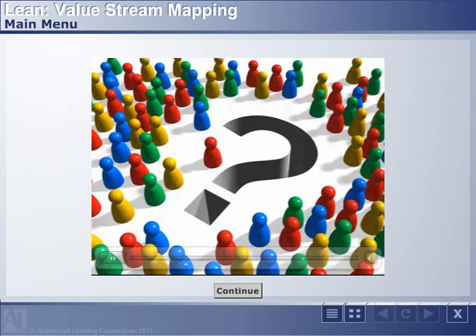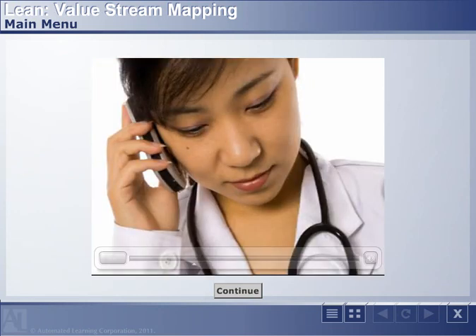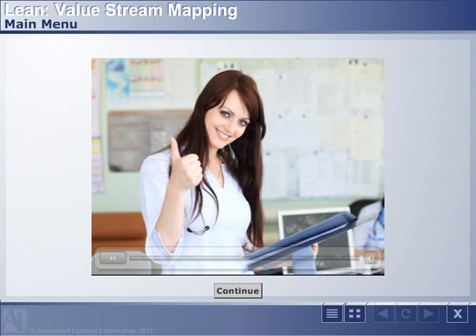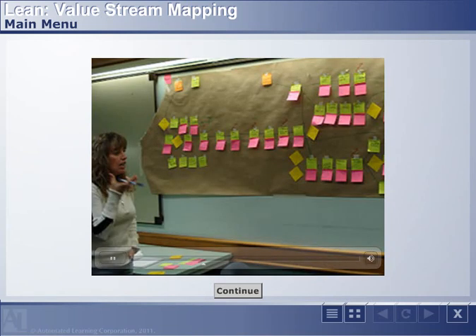In order to help them understand why wait times were climbing, the health authority for Prince Albert Parkland determined that they should address the surgical value stream — all of the steps and processes from first contact with the client until completion of treatment. Recognizing that all of the steps both upstream and downstream are connected, they completed a mapping of the entire end-to-end process.